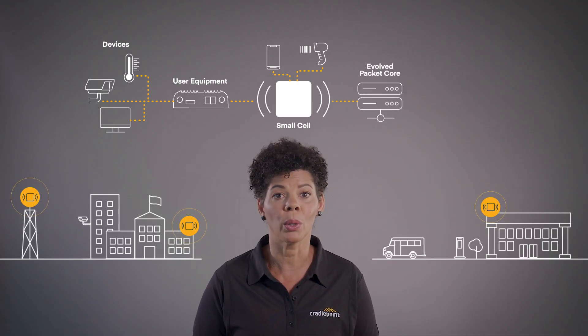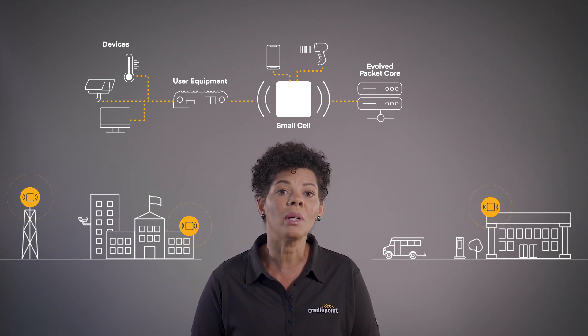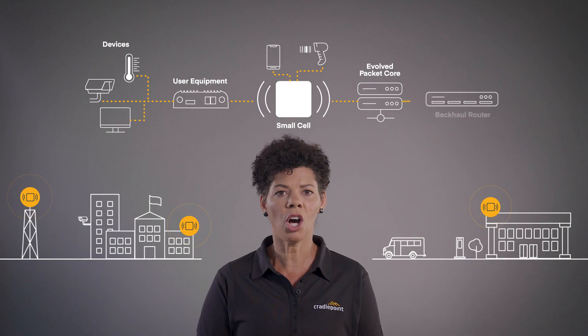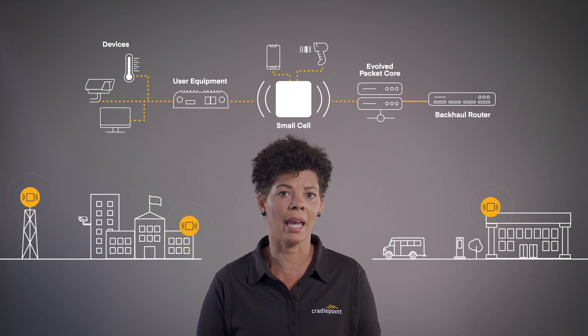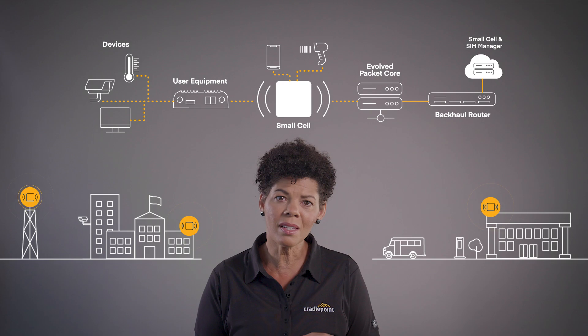The evolved packet core, or EPC, is the brains of the private cellular network and can be located on-premise or in the cloud. EPC operations consist of different components which work together to help direct, authenticate, and prioritize network traffic. The backhaul router separates the PCN or LAN from the outside world, and the firewall only lets in or out what the organization wants. The small cell and SIM manager controls the private SIMs and the small cells for deployment.